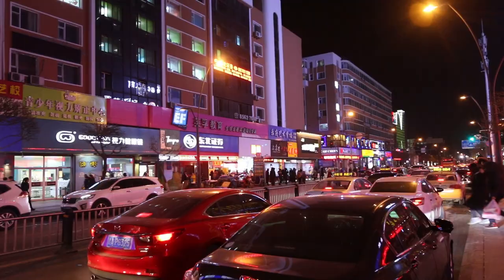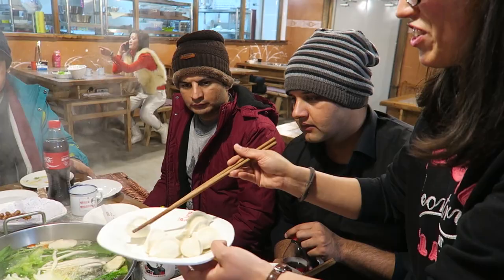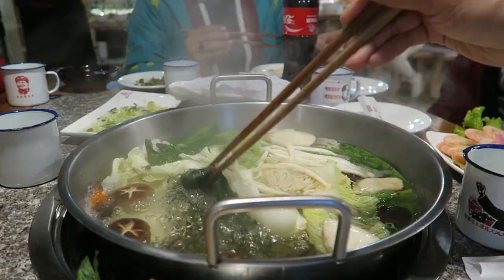The hot pot is — you take the meat or the vegetable, boil it or cook it in the pot, use your dipping sauce to dip your food into it, and then you eat it. Vegetarian table right here.